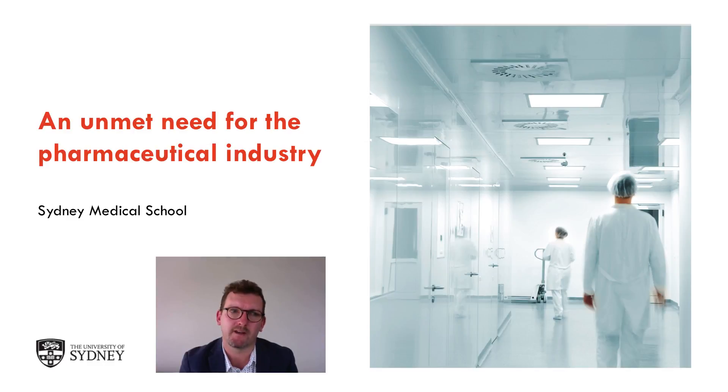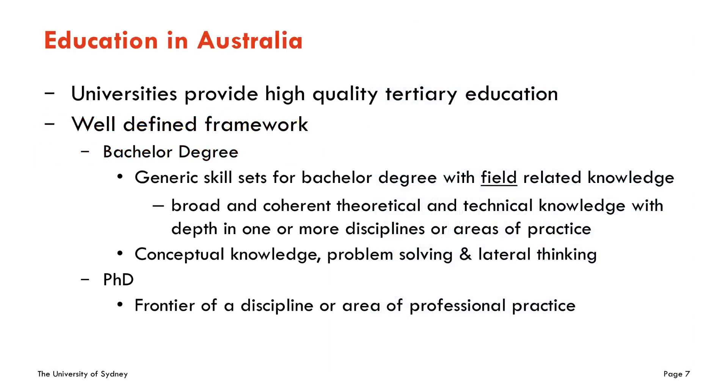So what is the Master of Medicine PharmDev and how does it meet an unmet need by the pharmaceutical industry? We need to look at education in Australia. Education in Australia is exceptional. Our universities, of which the University of Sydney is one, provide high quality tertiary education through a well-defined framework. Our bachelor degree provides generic skill sets within field-related knowledge, and our students exit with great theoretical and technical knowledge to enter a whole range of sectors. However, our graduate and postgraduate degrees don't quite meet the requirements of the pharmaceutical sector, and to understand why, we need to look at the pharmaceutical sector in more detail.